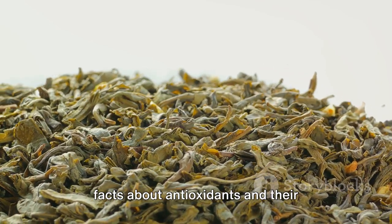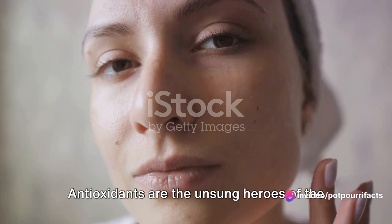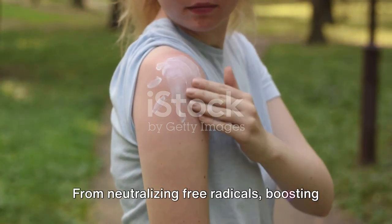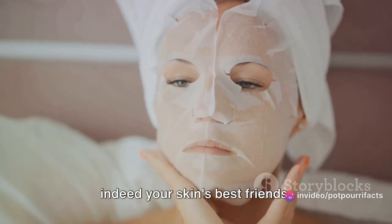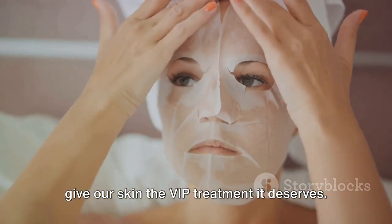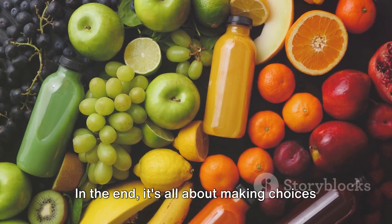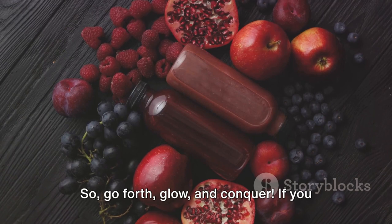So there you have it — 10 mind-blowing facts about antioxidants and their skin-saving magic. Remember, beautiful souls, your skin deserves all the love and care. Antioxidants are the unsung heroes of the skincare world, protecting your skin from damage and fighting the signs of aging head-on. They're the bodyguards your skin cells need to stay healthy and vibrant. From neutralizing free radicals, boosting collagen production, to enhancing the power of your sunscreen, antioxidants are indeed your skin's best friends. So let's make a pact to give our skin the VIP treatment it deserves — choose wisely, look for skincare products with proven antioxidants like green tea, niacinamide, and resveratrol, and don't forget to load up on antioxidant-rich foods. In the end, it's all about making choices that nourish not just your skin, but your overall well-being. So go forth, glow, and conquer.